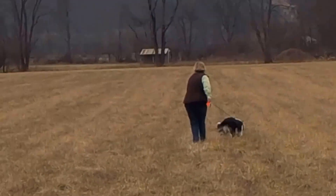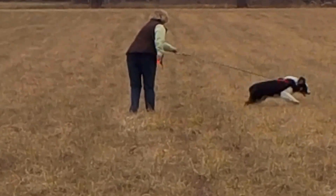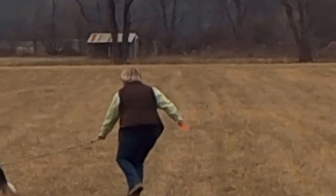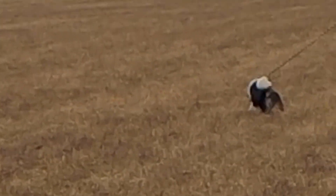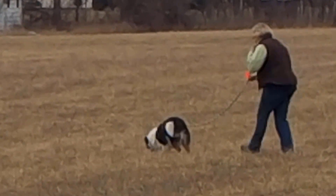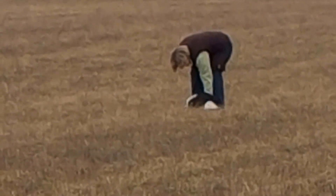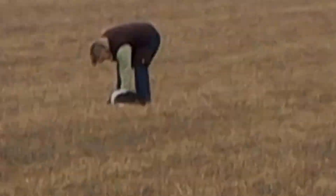Kenzie's coming up on her corner. Good job. She's going to hit an article. Good dog. What a good girl.